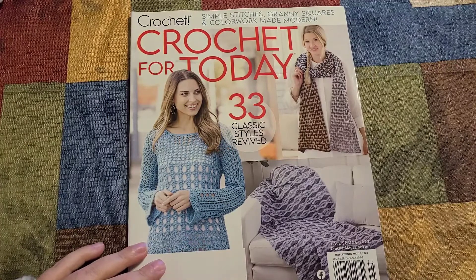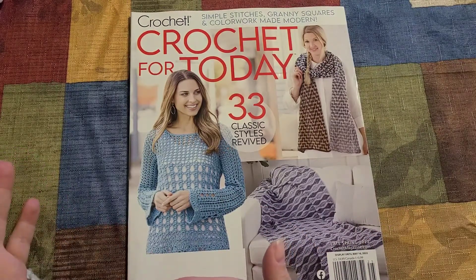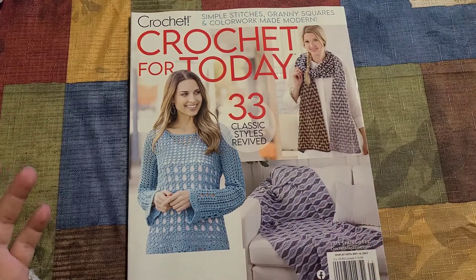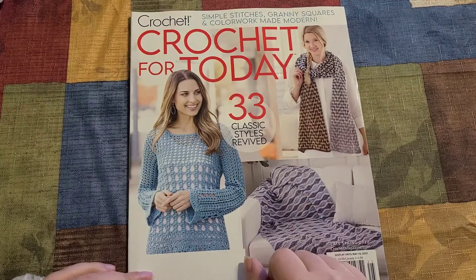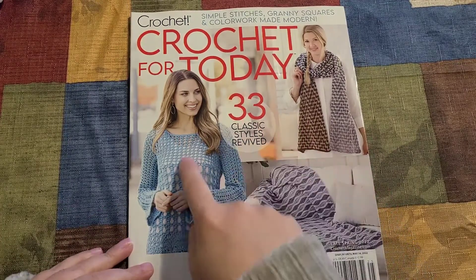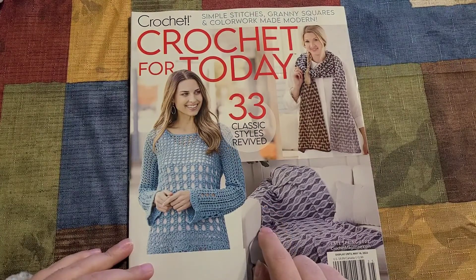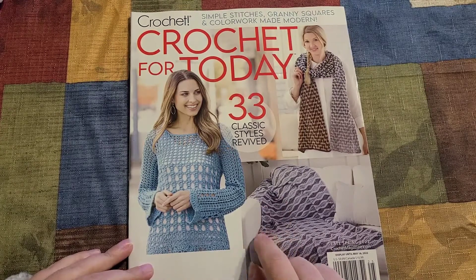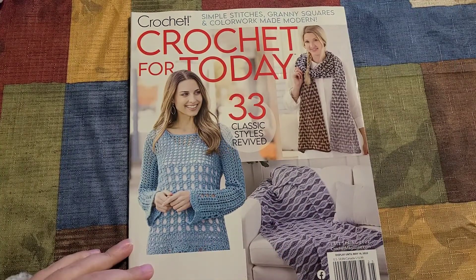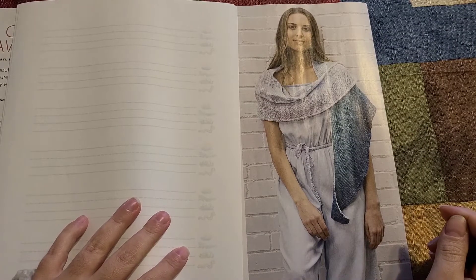This is gorgeous and would be so pretty in cotton — perfect for spring and summertime. Here in Georgia we're already fluctuating between temperatures in the 50s all the way up to the 80s and 90s. Now, when I do a review like this I cover up the pattern because this is a paid product — it's not right to give the patterns away for free. If you're interested, you can visit crochetmagazine.com. This is the late spring 2022 issue.